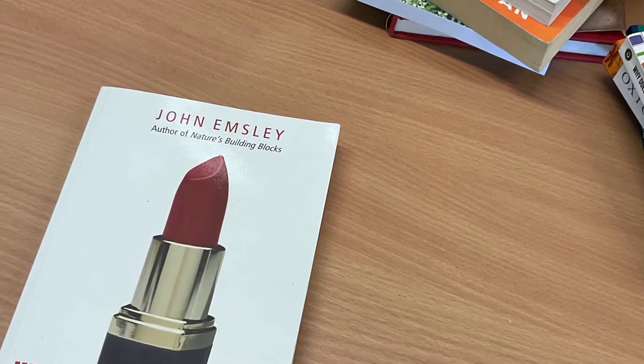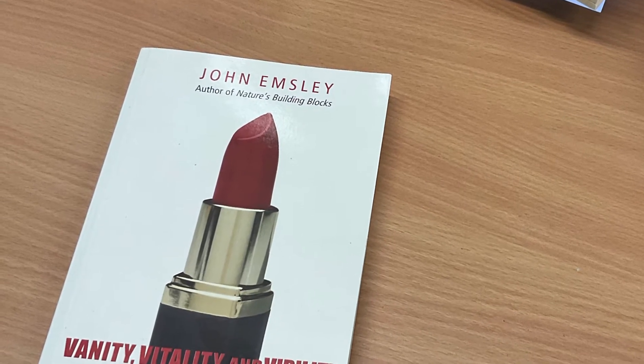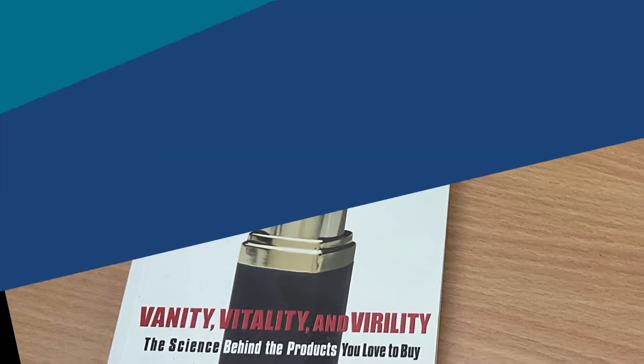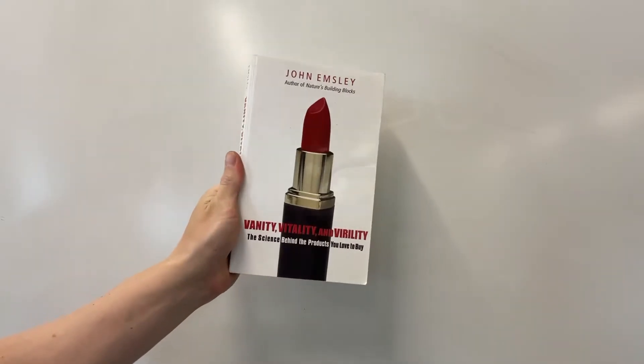Have you ever wondered how lipstick can shimmer, why some fats are better than others, how Viagra works, what is the best way to kill germs, and why Prozac makes you feel so good? This is John Emsley's 'Vanity, Vitality and Virility' and it's definitely on my recommended reading list for anyone studying A-level chemistry, but in particular those students studying A-level chemistry alongside A-level biology who might even be thinking of a career in medicine or studying something like biochemistry at university.